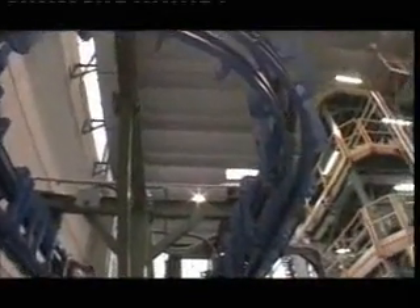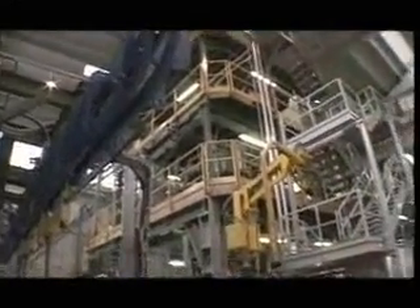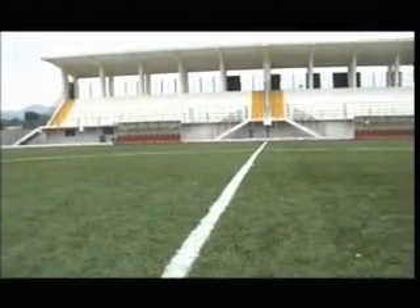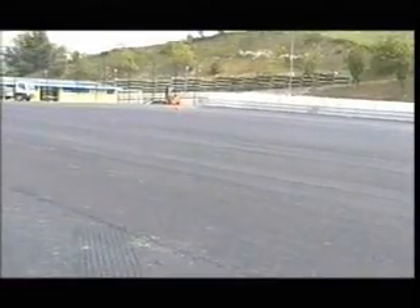MondoTurfing also performs product control not only during every production cycle but also throughout the entire life cycle, offering complete installation of the MondoTurf Echofill system, its maintenance, removal, recycling, and the reuse of the granule for a new pitch.